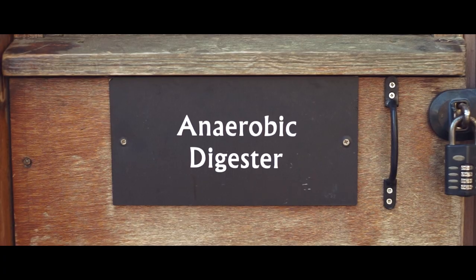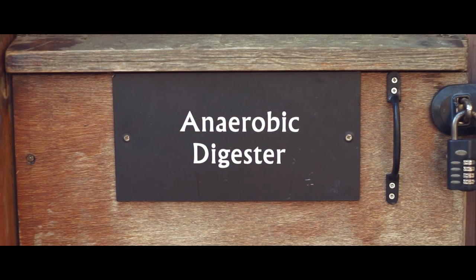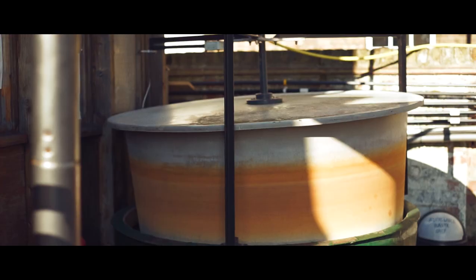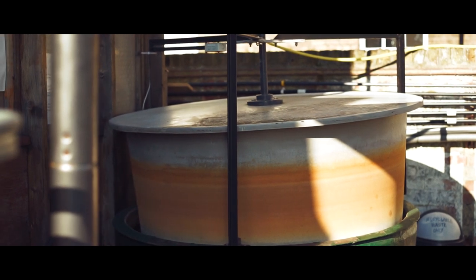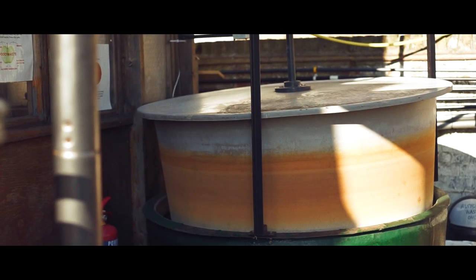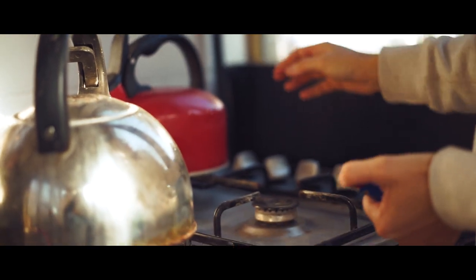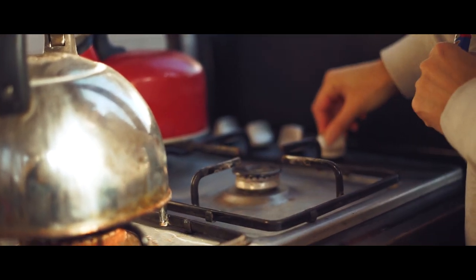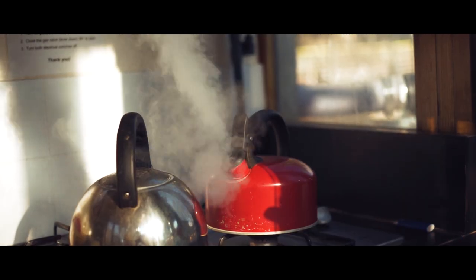Basically it contains methane. This thing that you can see here is actually the gas holder. That's where the gas produced from the food waste in the digester is stored before we burn it on the hob. And we can cook in the next room there and boil water for tea and that kind of thing.